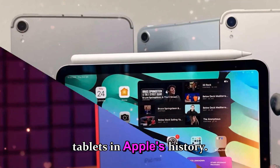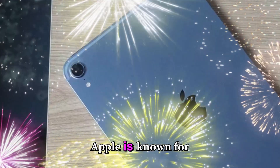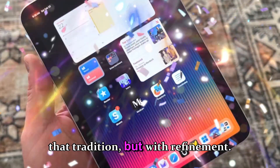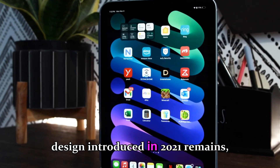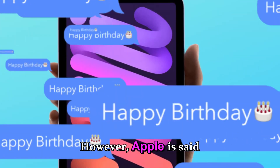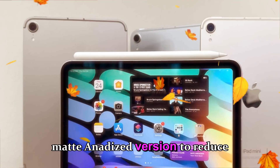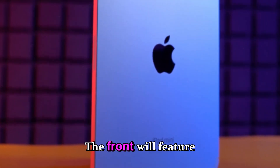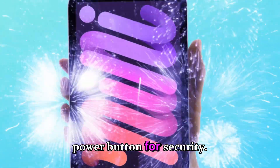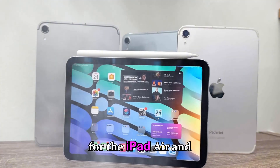Apple is known for design continuity, and the iPad mini 8 continues that tradition with refinement. The flat-edge design introduced in 2021 remains, complete with aerospace-grade aluminum and rounded corners. However, Apple is said to be experimenting with new surface finishes, including a matte anodized version to reduce fingerprints and glare. The front will feature slimmer bezels, yet still maintain Touch ID integrated into the power button — current leaks suggest Apple will reserve Face ID for the iPad Air and Pro models.